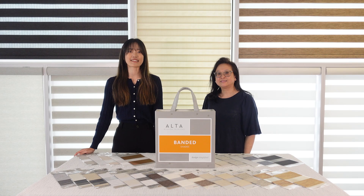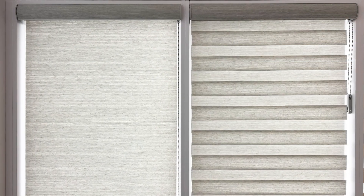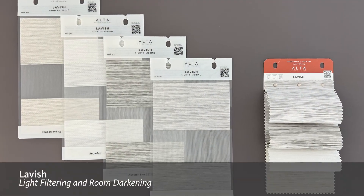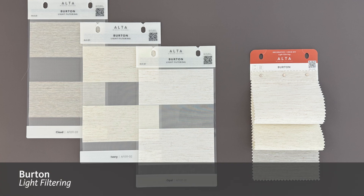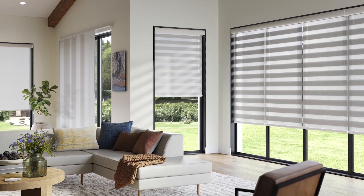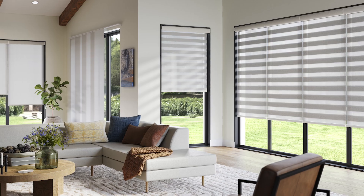Ready to take a sneak peek at some of our new styles? First up, we're thrilled to offer two collections complementary to fabrics in the new roller collection. Lavish is a subtle yet sophisticated favorite, and Burton offers a trendy new slub yarn option. These fabrics are ideal when you mix and match products in the same space.